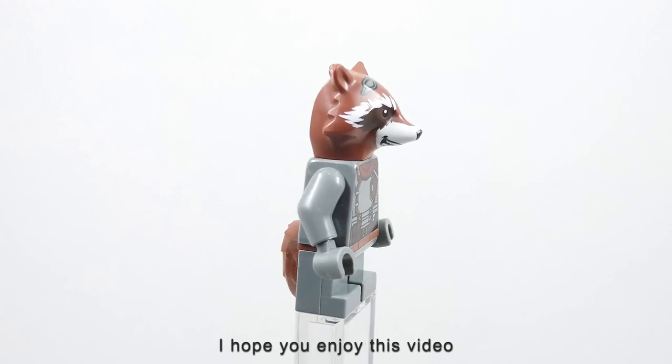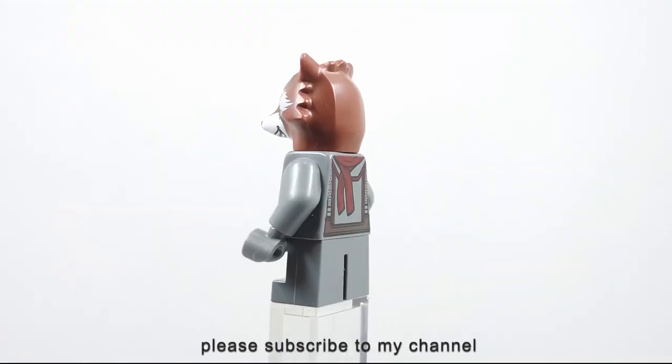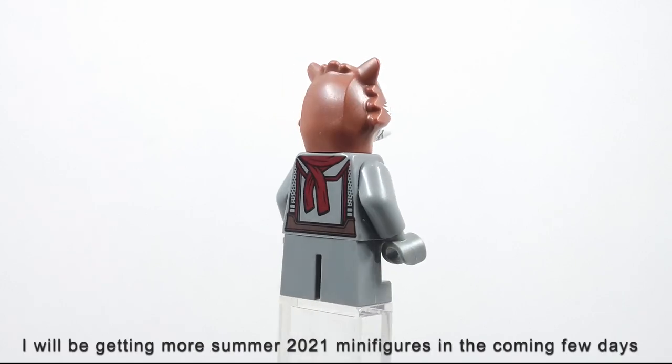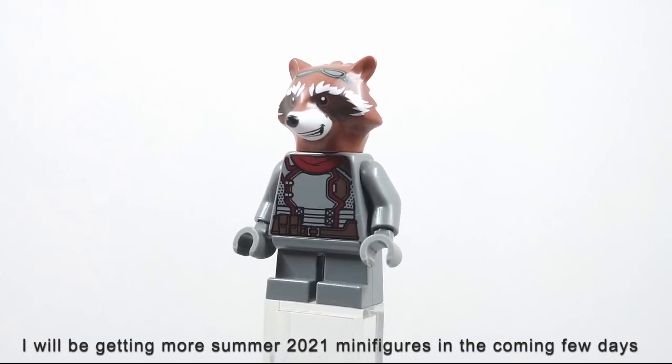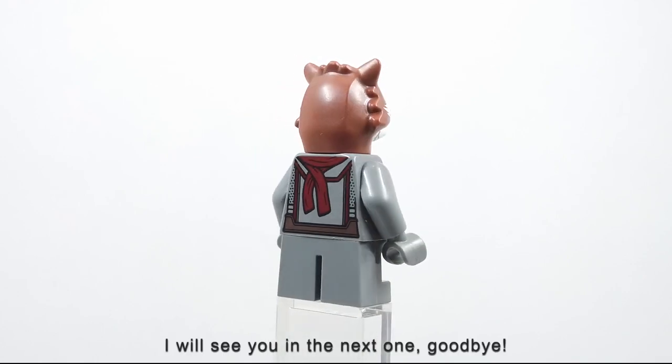I hope you enjoyed this video. If you want to see more LEGO leaks, please subscribe to my channel. I will be getting more Summer 2021 minifigures in the coming few days. I will see you in the next one. Goodbye.